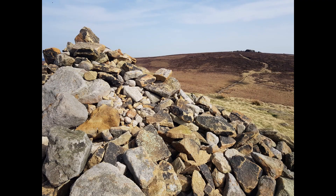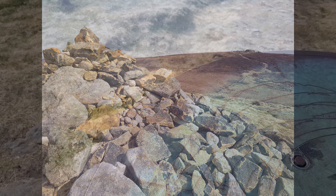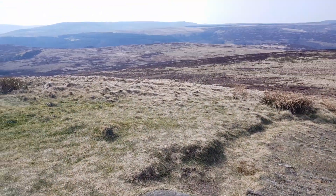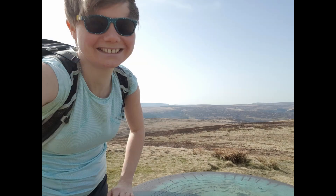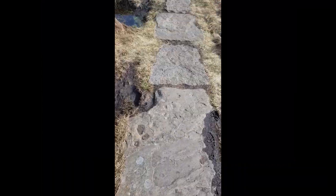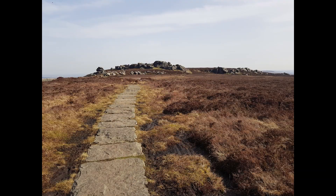As well as the cairn, a toposcope can also be found. A toposcope is a graphic display built at viewing points on hills or mountains which indicates the direction and usually the distance to notable landscape features. On a clear day like today you could see many of the hills in the distance, such as Mam Tor and Kinder Scout. Ahead is a clear view of Lost Lad's parent peak, Back Tor — my next destination.